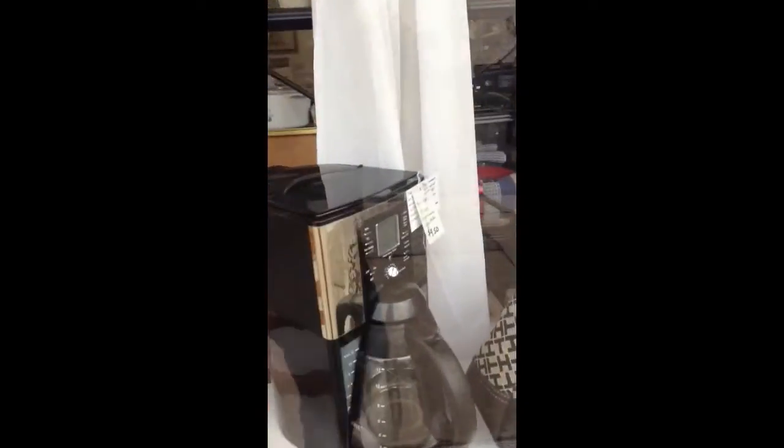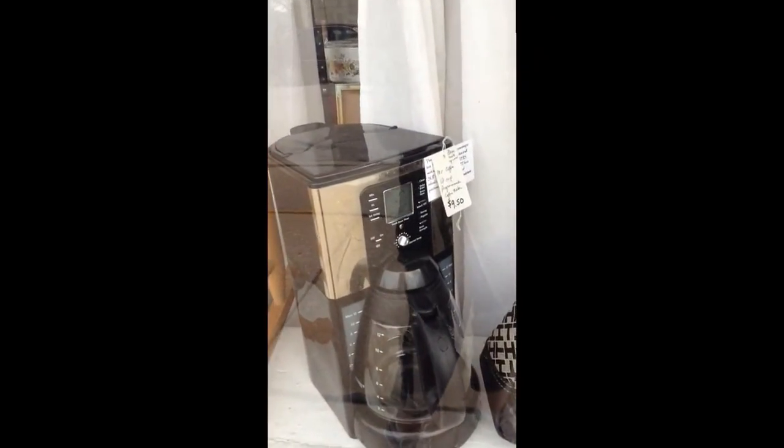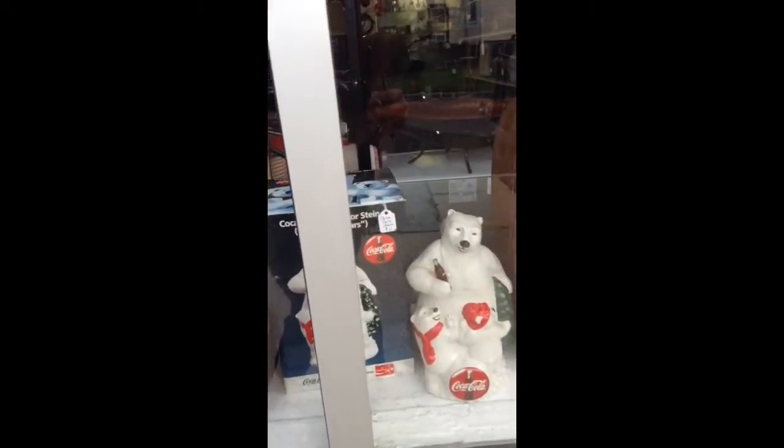And then next to that, a Mr. Coffee 12-cup programmable coffee maker, and the Polar Bear collectible Coca-Cola Stein.